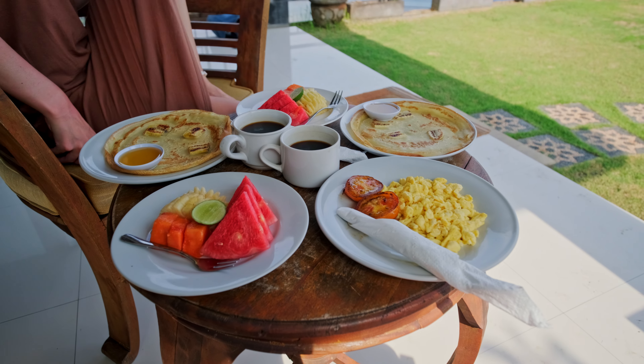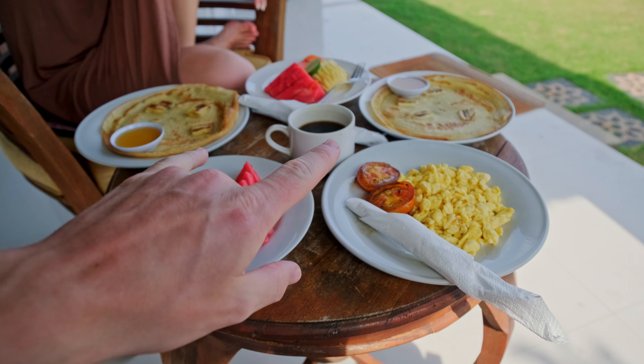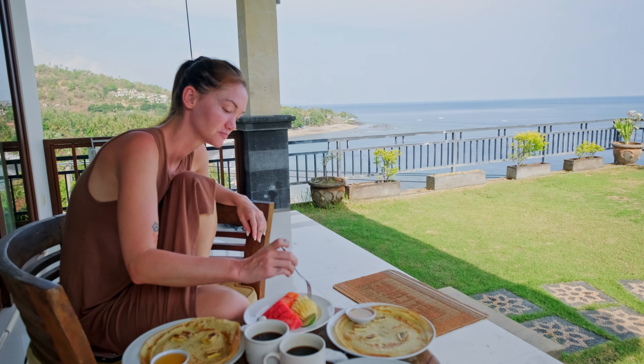Good morning — it's now the next day here in Amed, and today is actually my birthday. I turned the big 29 today — what a pretty great spot to be on a birthday morning. We're going to have some breakfast, which is included in the price of the hotel. We asked them to bring it up to our room so we could enjoy it on the porch. Breakfast arrived with fruit platters, banana pancakes, eggs, and coffee. Couldn't be better with this view.